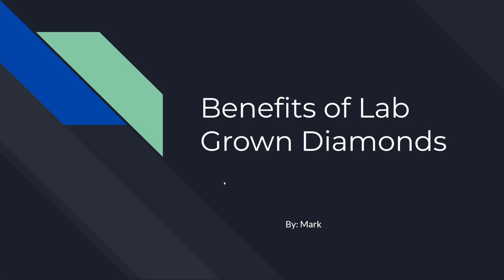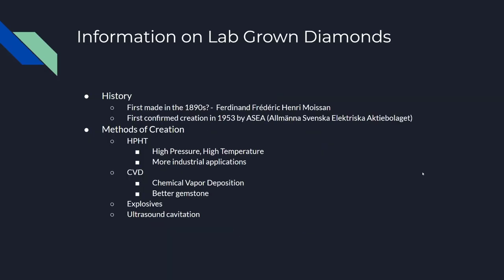Hello there, my name is Mark and today I'll be talking to you about the benefits of lab-grown diamonds. Before I get started, here's some information on lab-grown diamonds.